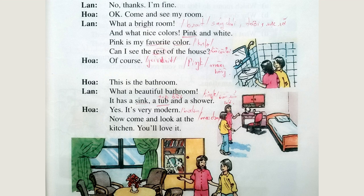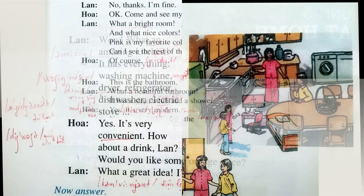Can I see the rest of the house? Of course. This is the bathroom. What a beautiful bathroom. It's very modern. It has a sink, a tub, and a shower. But come and look at the kitchen.